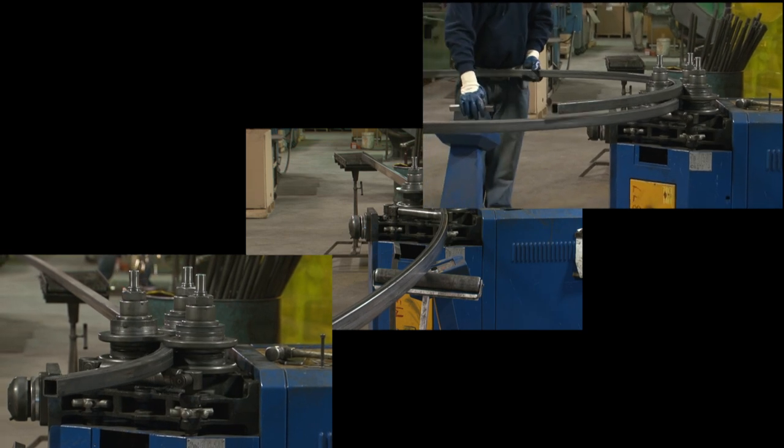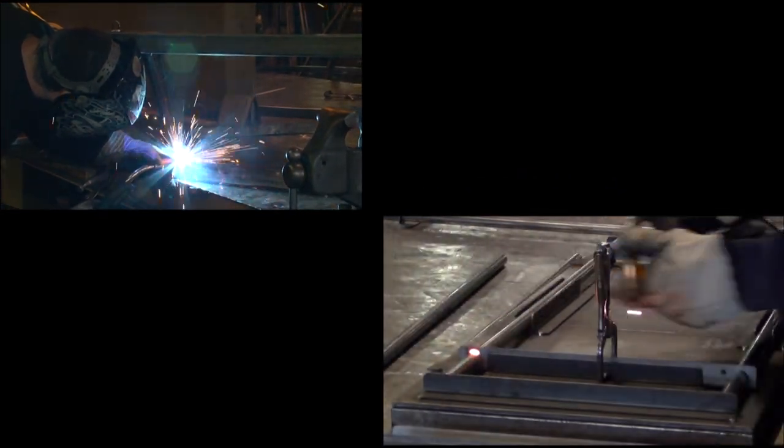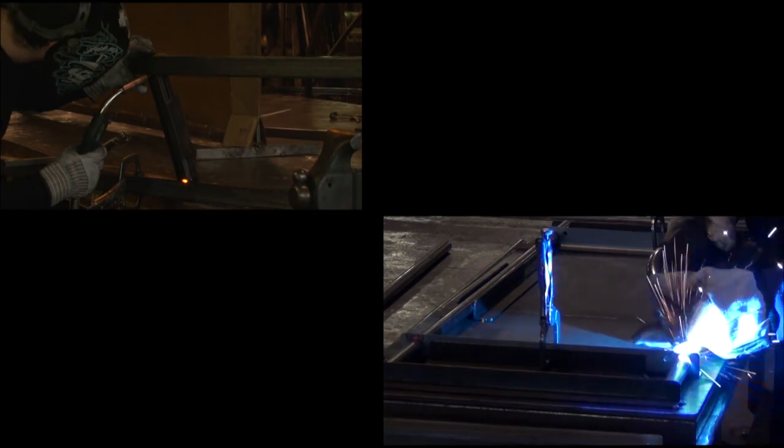Our CNC press brake bends brackets and other parts for signs and fixtures. The angle roller can handle the largest pieces with precision, shaping the steel with curves. Our experienced welders can weld tube, heavy stock, light gauge steel, or aluminum, all in-house.